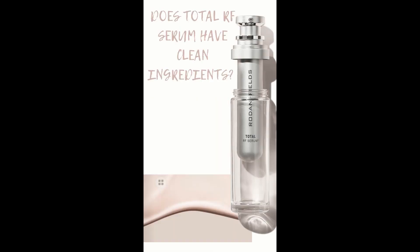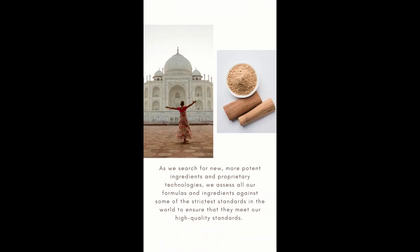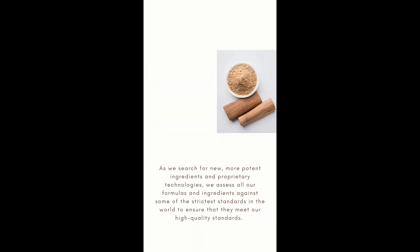Does Total RF Serum have clean ingredients? I'm here to answer. Rodan and Fields strives to provide our customers with the most efficacious skincare products. We search around the world for the most potent ingredients and we assess the formulas and make sure they meet our high quality standards.